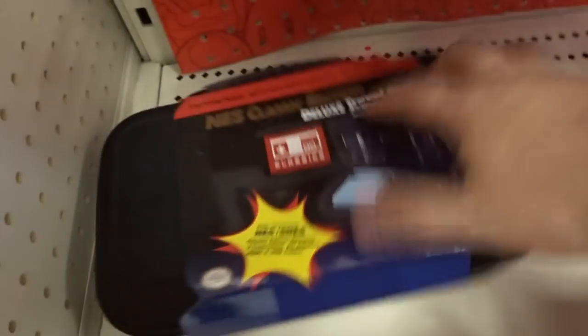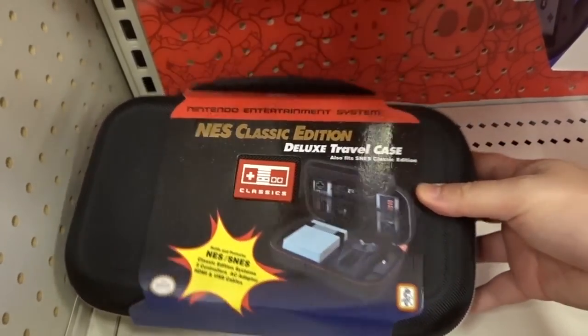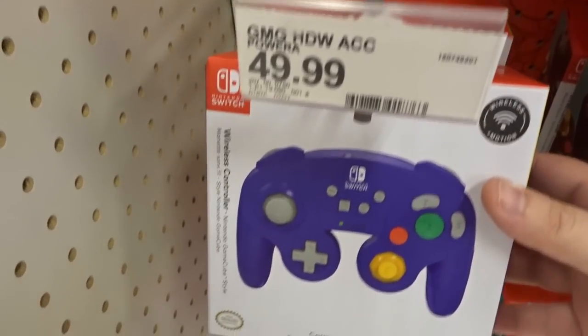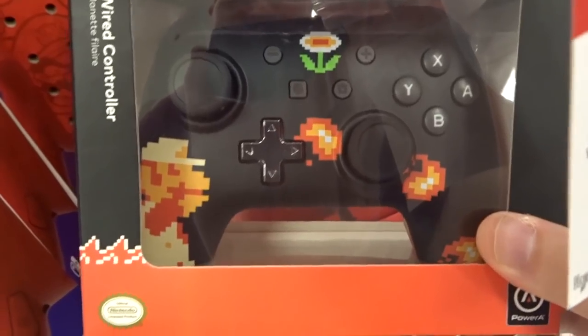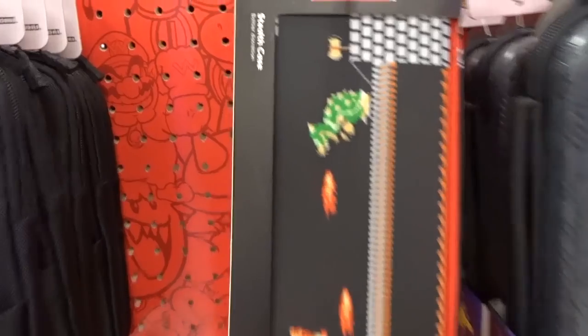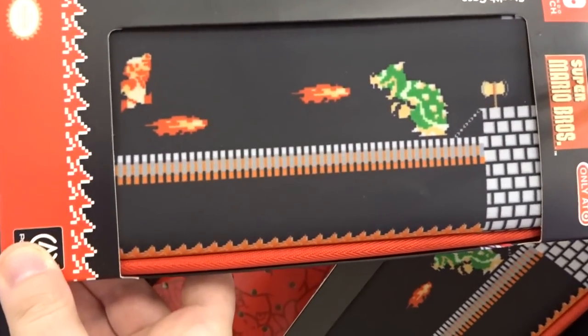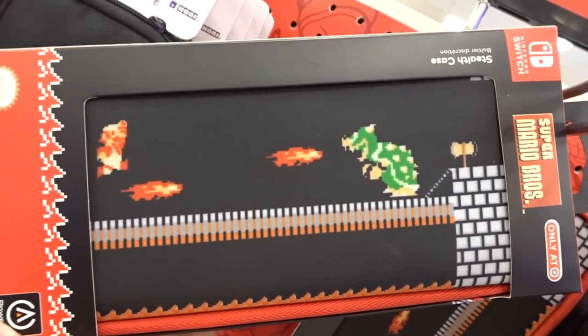How about accessories? We have the NES Classic deluxe travel case. Can we say any of these things are retro? Is that a GameCube controller? Is this for the Switch or something? Well, we can call this retro — look at that design: Mario and fireballs. This apparently is called a stealth case. You can definitely call this retro. That's really cool actually.